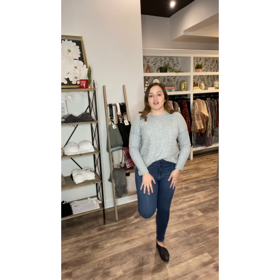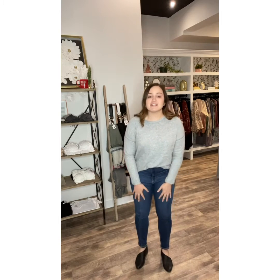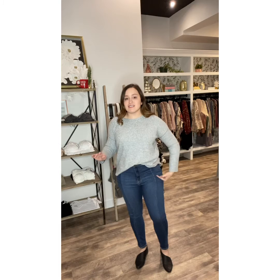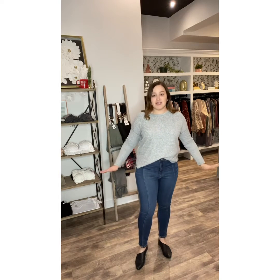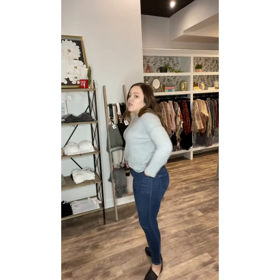These new Cello skinnies are unreal. I'm so obsessed with them. I say that about every pair of jeans, but these are probably my favorite we've had in a long time. They are high rise and they're actually a curvy skinny, so they're cut with a little more room in the hip and thigh, which is fantastic for me. But they're still fitting really nice up at the waist. They're extremely stretchy, but they still have that denim feel. The coolest thing is this seam that goes all the way down the front — how cute. They do not have pockets in the front, but they've got nice pockets at the back that make your bum look good. They are a darker wash.